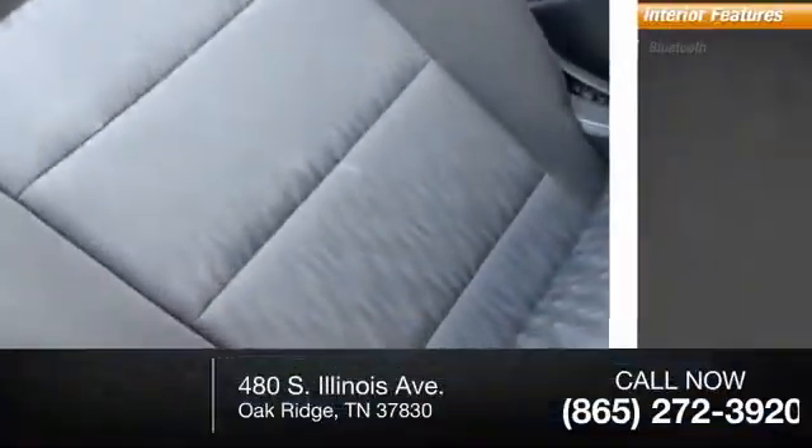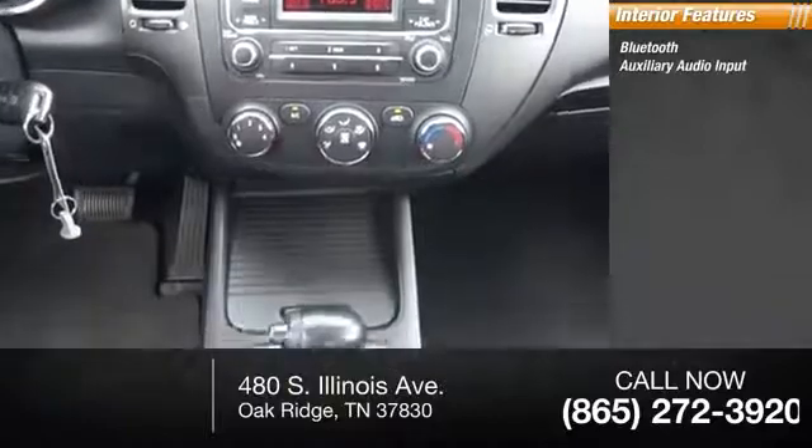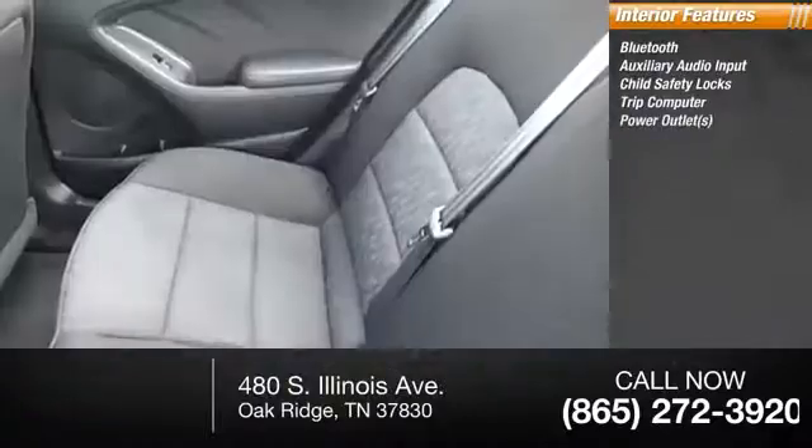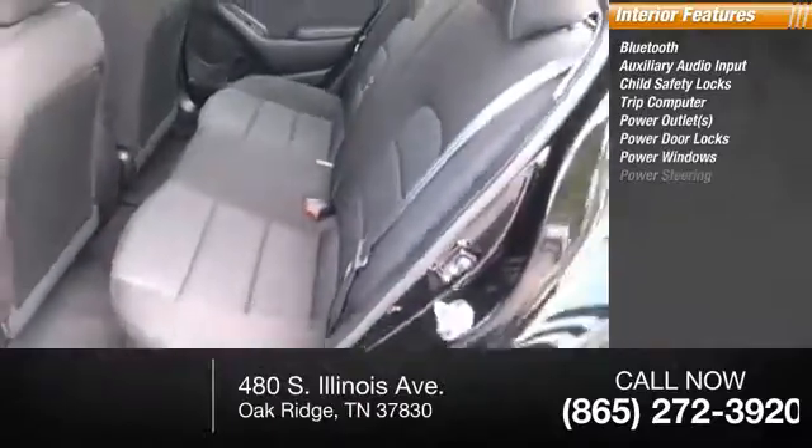Inside you'll find Bluetooth, auxiliary audio input, child safety locks, trip computer, power outlets, power door locks, power windows, power...